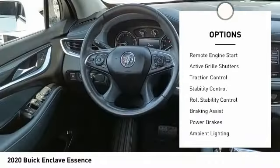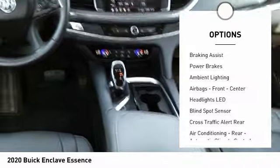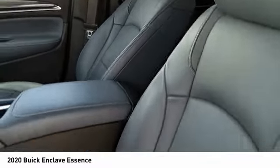Power windows with safety reverse. Remote engine start. Active grille shutters. Traction control. Stability control. Roll stability control. Braking assist. Power brakes. Ambient lighting.